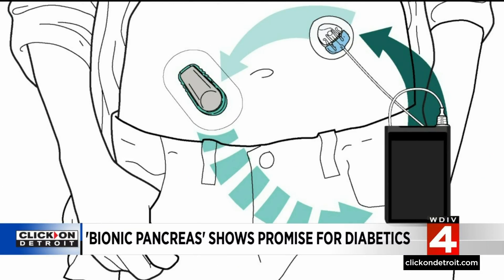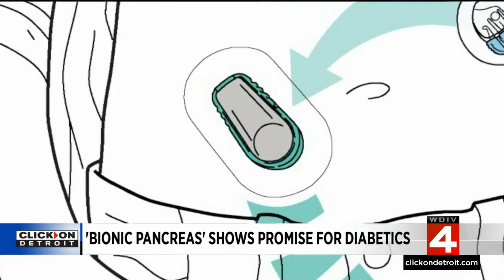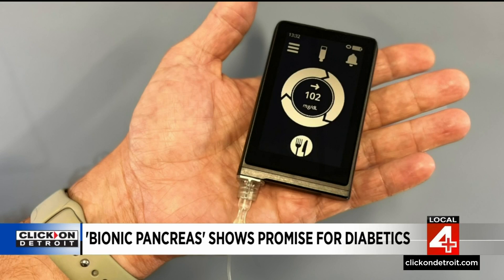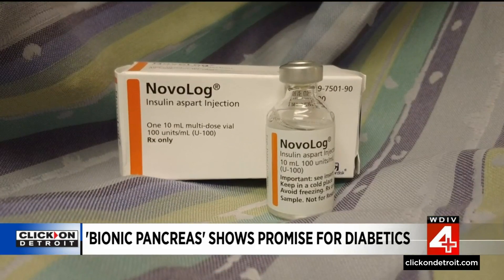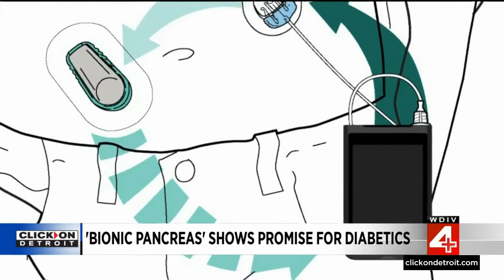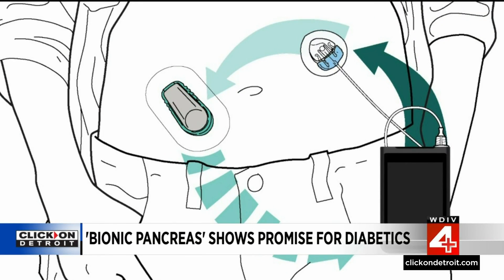Here's how the system works: a glucose monitor checks the person's sugar, and that's wirelessly relayed to the bionic pancreas. Depending on the level of the sugar, how fast it's changing, and whether the person has eaten, the software tells the bionic pancreas pump to give a dose of insulin to lower the sugar, or it can also give a dose of a medicine called glucagon to raise the sugar — ultimately keeping the glucose in a near-normal range with very little input from the patient.